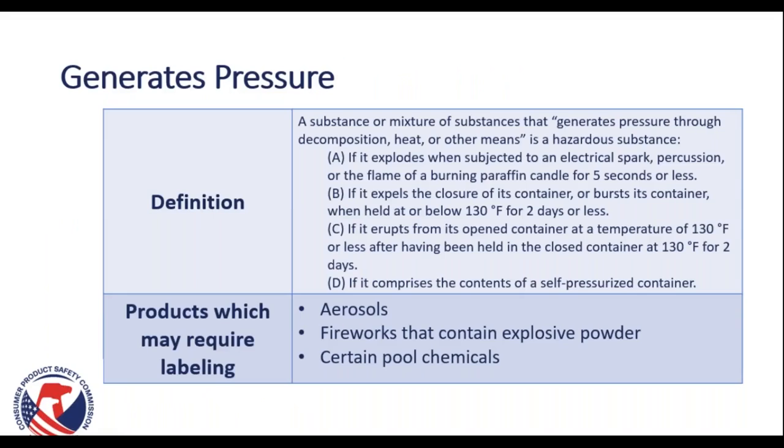Our last hazard term is generates pressure. A substance or mixture that generates pressure through decomposition, heat, or other means is hazardous if it explodes when subjected to an electrical spark, percussion, or a candle flame for five seconds or less; expels the closure of its container or bursts its container at or below 130 degrees Fahrenheit for two days or less; erupts from its opened container at 130 degrees Fahrenheit or less after being held closed at that temperature; or comprises the contents of a self-pressurized container. Products which may require labeling include aerosols, fireworks containing explosive powder, and certain pool chemicals.